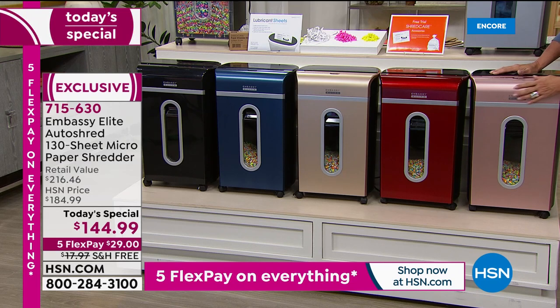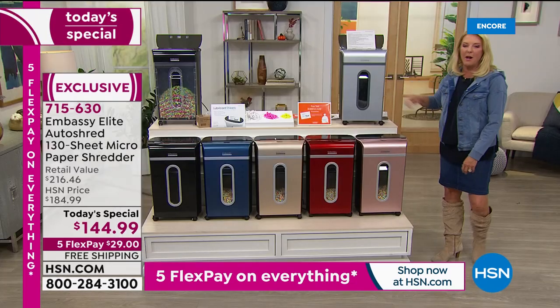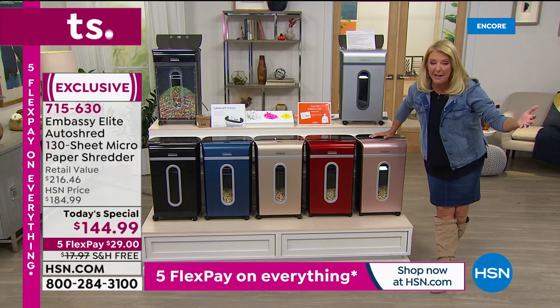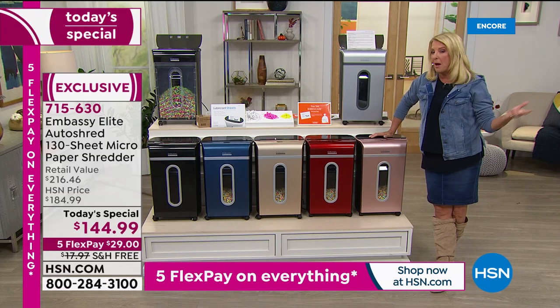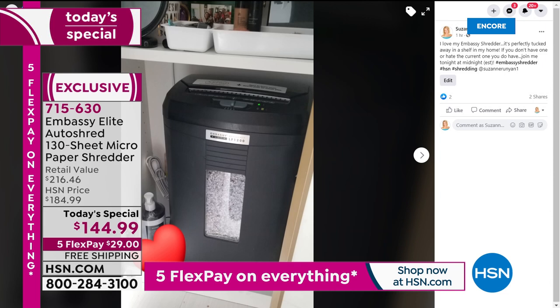The most popular color right now is rose gold, and it's in a dead heat with the red. The champagne gold, navy, black, and silver are also available. With our five flex pays and free shipping, you're going to spend just $29 tonight and use this for years and years to come. My Embassy still works today just like when I first bought it a couple of years ago.